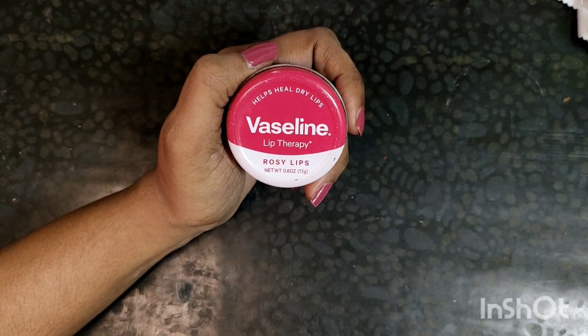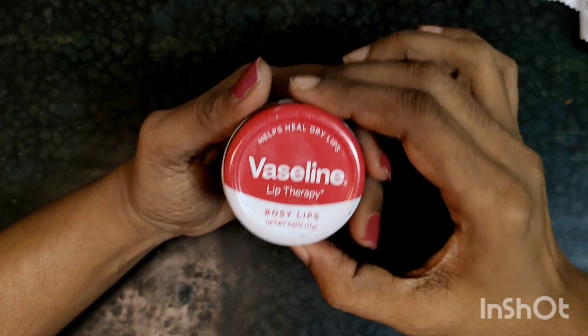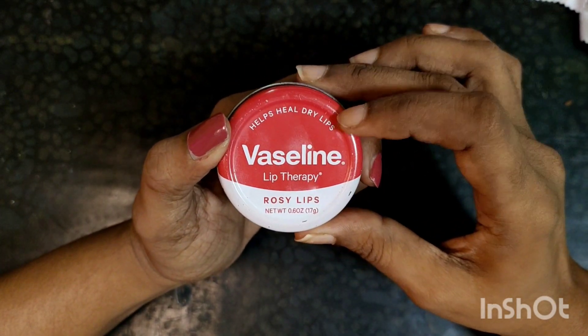Hi friends, today is Vaseline Lip Therapy, Rosy Lips. We can use this as well. This is very moisturized lips. This helps heal dry lips.